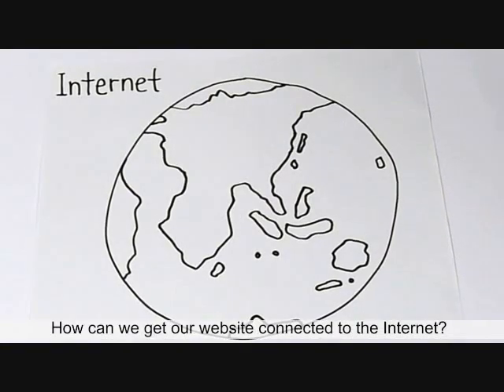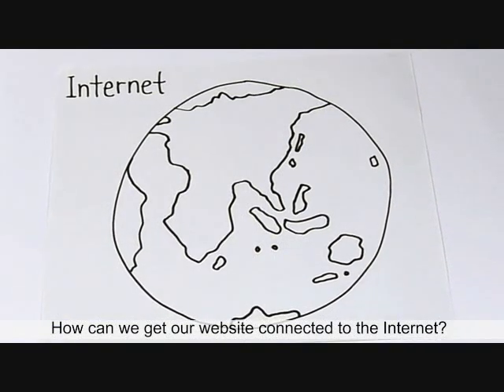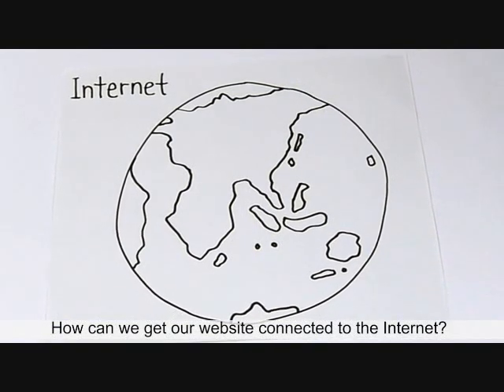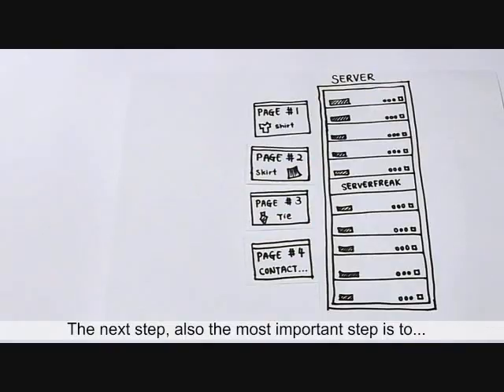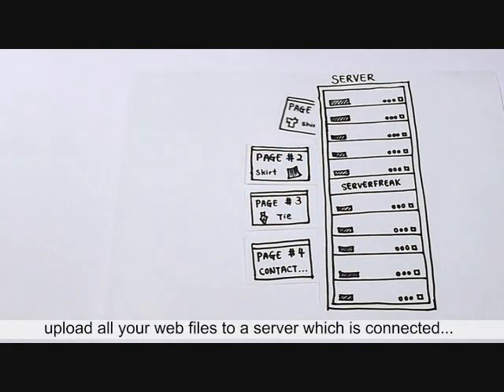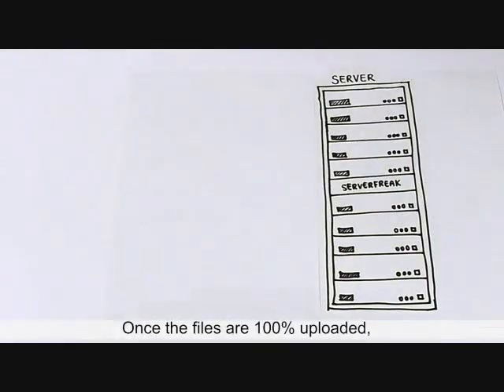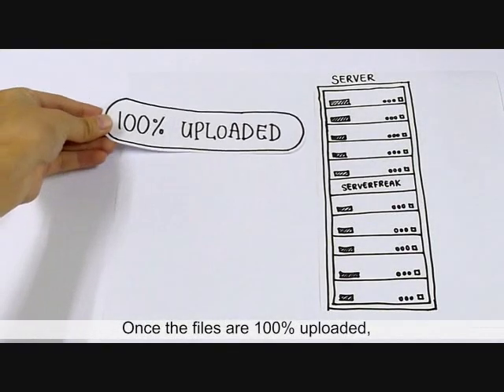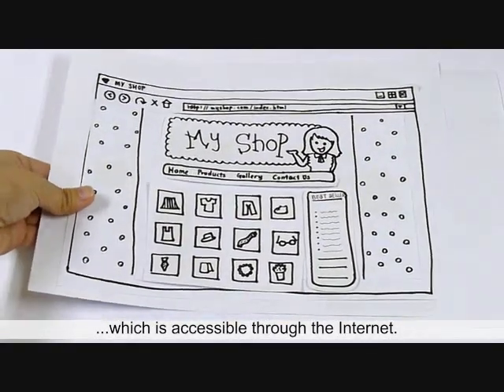So, how can we get our website connected to the internet, so that people around the world will have access to it? The next step, also the most important step, is to upload all your web files through a server which is connected to the World Wide Web. Once the files are 100% uploaded, you will then have a website which is accessible through the internet.